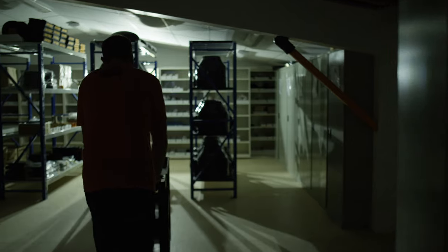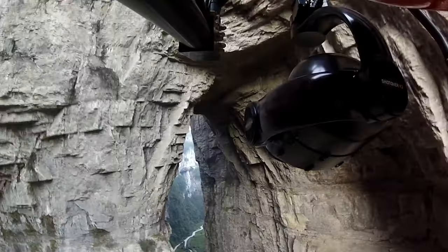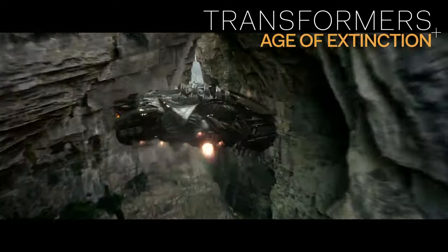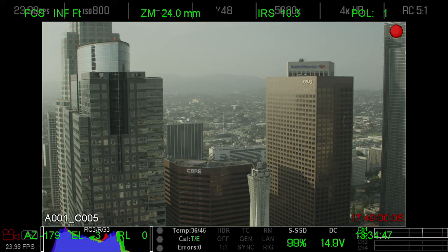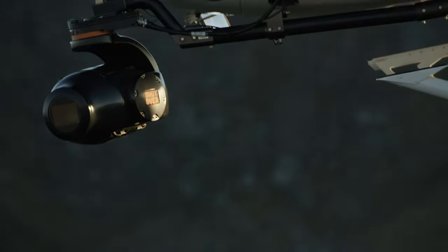Shotover started out seven years ago and the goal was to create the best cinema gimbal in the world. Forty odd years, Alan was the best pilot around. He wanted to break down the barriers to allow himself and the DPs to achieve what they need to achieve. We started out with the K1, which is our large gimbal. From the K1, the F1 was a natural progression because people wanted to be more versatile, more agile.